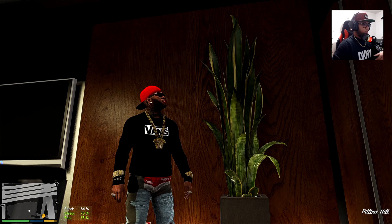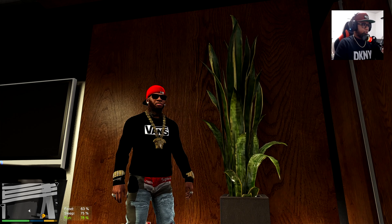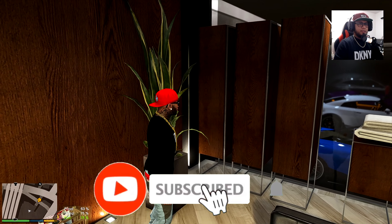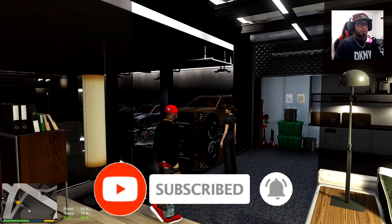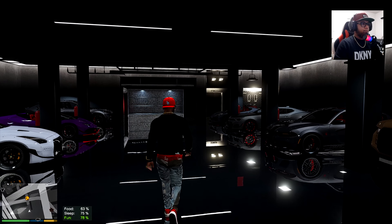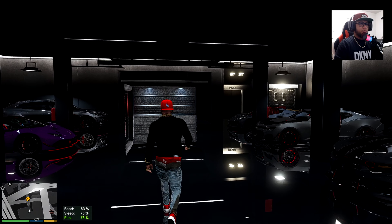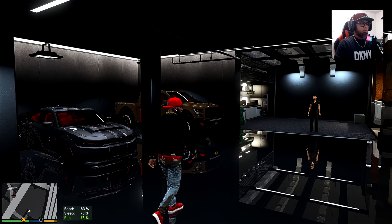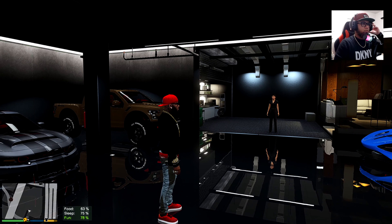So what's up champs, welcome back to Franklin's Project Car episode. Today's episode we're going to deliver a car. We're going to our new dealership. Let me fix my headset.